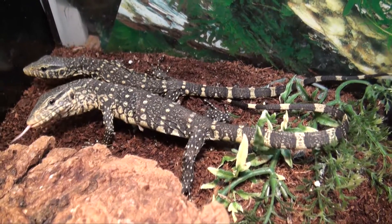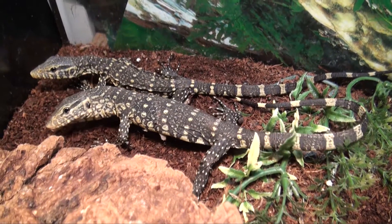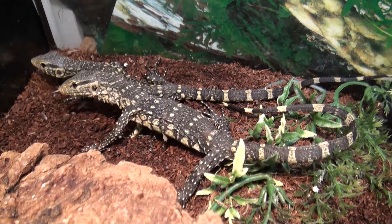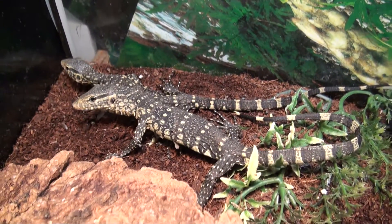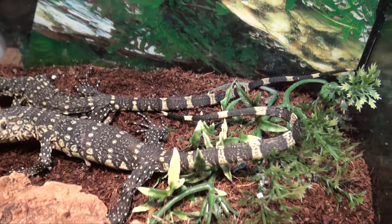Hey, this is Stephen the Pet Man for BigApplePetSupply.com, bringing live reptiles to your door. You're looking at a couple of ornate Nile monitors. We usually have these guys in stock. These are babies, very healthy, eating well.